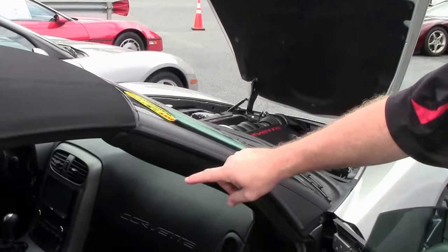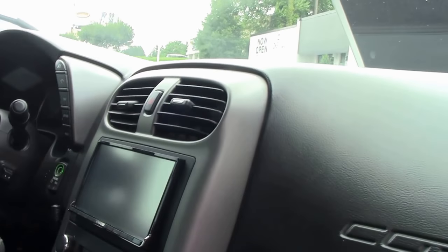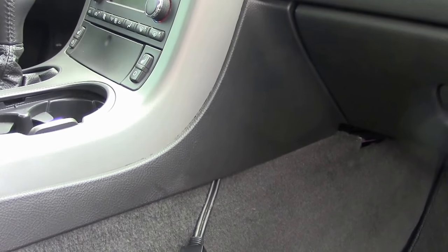I do want to point out while we're looking at the interior — it does have a Kenwood stereo system with a jack to hook your phone up with. It also has a rear-view camera in it as well.